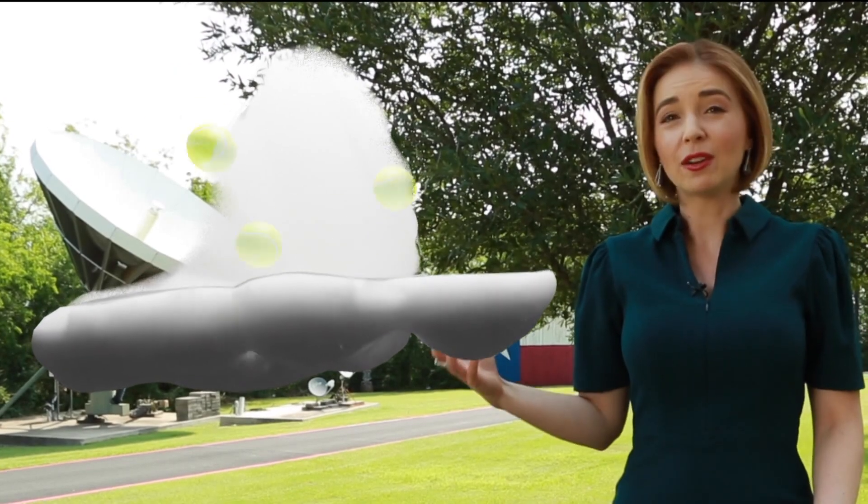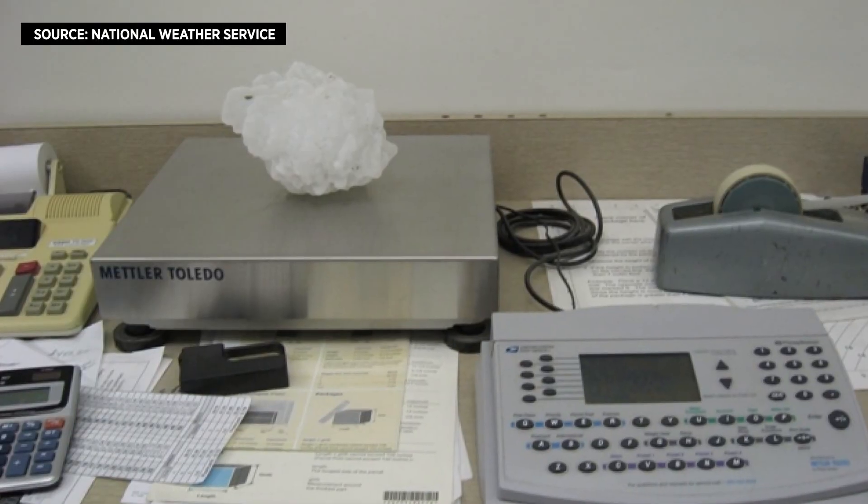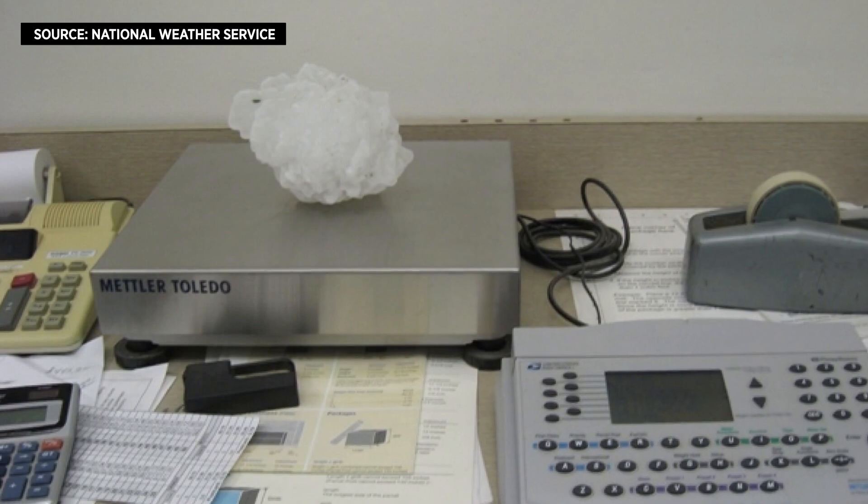So once those hailstones are heavy enough to overcome the updraft, they actually fall to the ground. Check out this ball — it's eight inches in diameter. Now imagine this is a hailstone and it's falling from the sky. Pretty scary, right? Well, that's what happened in Vivian, South Dakota on July 23rd, 2010.